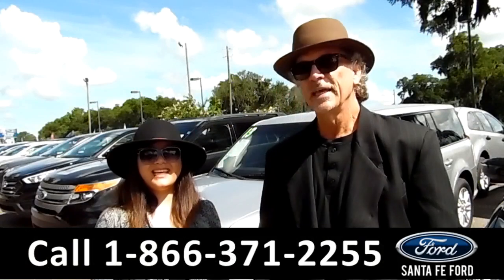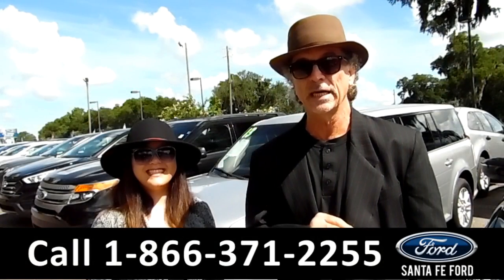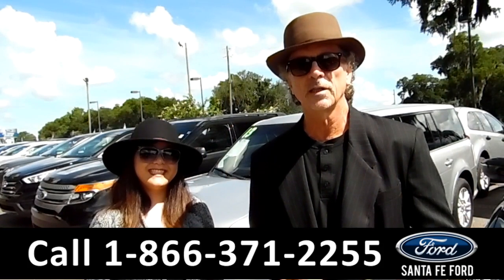Hey, this is Randy, and I'm Cece, SantaFeFord.com, Gainesville's premier car dealer located at I-75 at exit number 399. This week we've gotten in a lot of new trades, fresh arrivals — I want you to stay tuned. Cece has details on one of them right now.